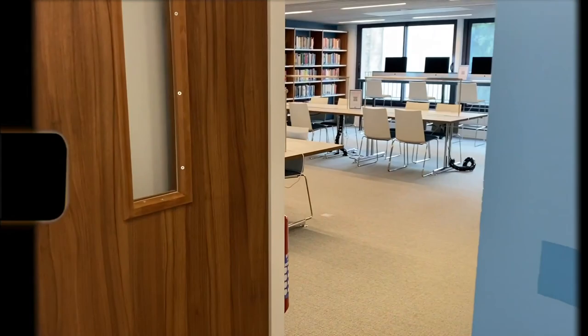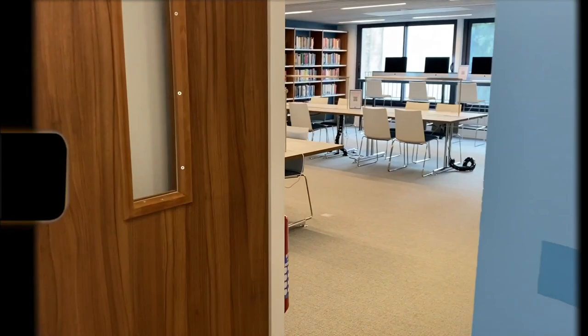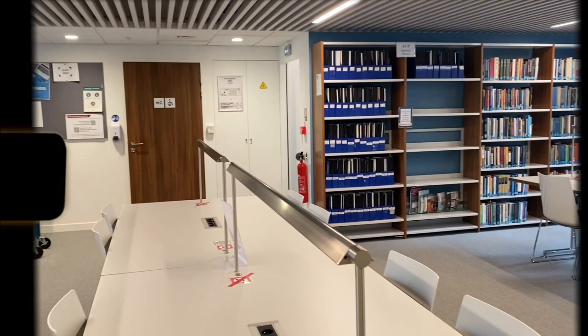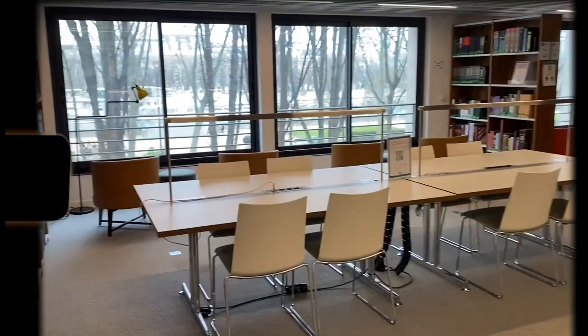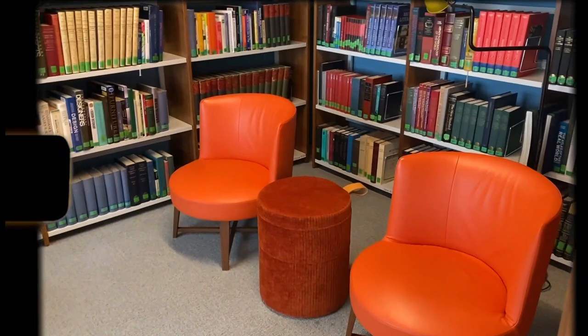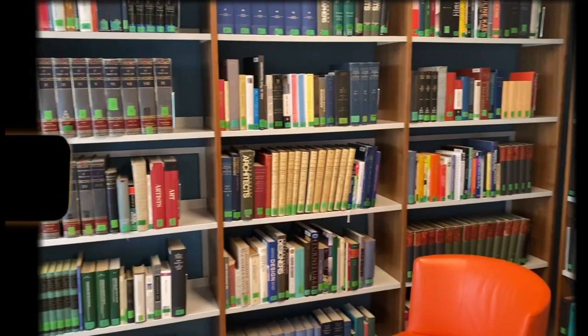Floor number two also has a quiet area, plus librarian offices so you can access staff there if you want. It has four Mac desktops — great if your laptop is acting weird. You can log in with your school ID. What I love about this floor is the hidden reading nook: if you just want a break, a bit of peace of mind, or rest between classes, it's a great place with an even better view.